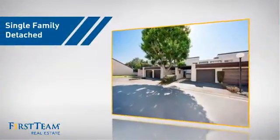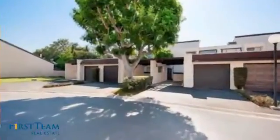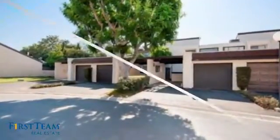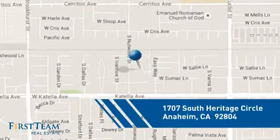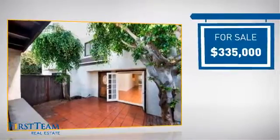This detached home is a great choice for families who want the privacy of their very own lot. It's located in the Anaheim area, currently listed at just over $325,000.